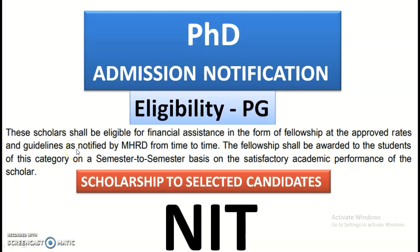In this video we are going to see the PhD admission notification from one of the National Institutes of Technology. There are a total of 227 PhD vacancies from multiple departments. Selected candidates will have the opportunity to get a scholarship, and the eligibility is PG. You can apply even without UG NET or without GATE.